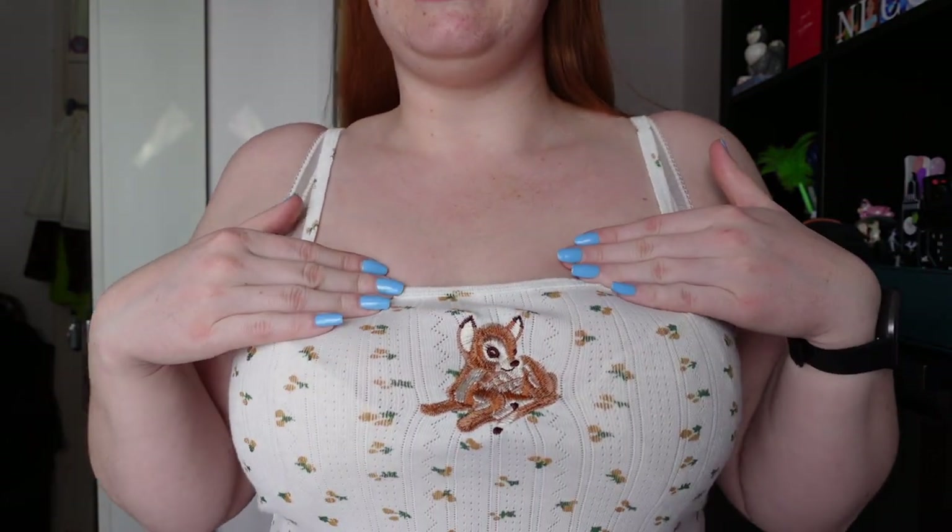Next up I have a top from the new Sugar Thrills collection. If you know me, you know I absolutely love Disney, so when I saw this it reminded me of Bambi. This is called the Bambi Floral Tank Top — I had to get it. If I come a bit closer, it does have plain straps that are not adjustable, and then two little cute bows here and then a cute little Bambi sitting in the middle.